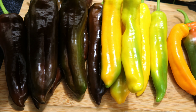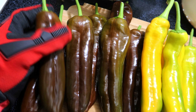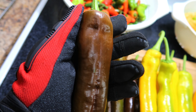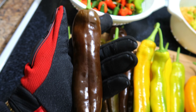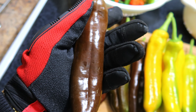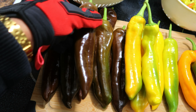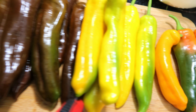Now obviously you can see this amazing chocolatey dark brown coloration that we have in this genetic. This is also the plant that yielded the most, and these peppers actually finished faster than last year. Last year I believe it was the chocolates and the red Palermos that took the longest to ripen — this year they were the fastest.